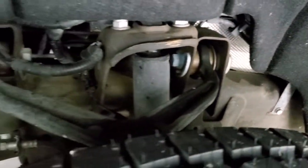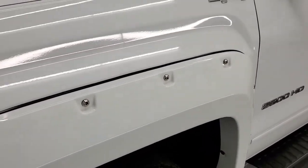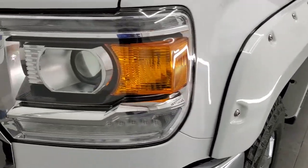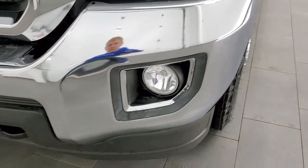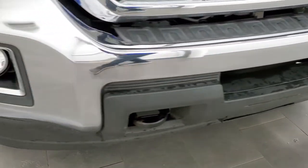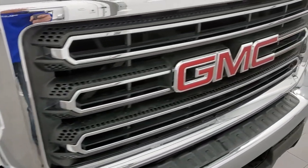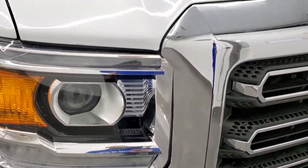Frame and underbody is in exceptionally clean condition. This is a one owner clean title history out of New Mexico. The front fender is in excellent shape, headlight lenses are nice and clear, it comes with factory fog lights, the front bumper is in great shape, no major dents or dings. You get the chrome trimmed grille, LED running lights, and projector style headlamps.